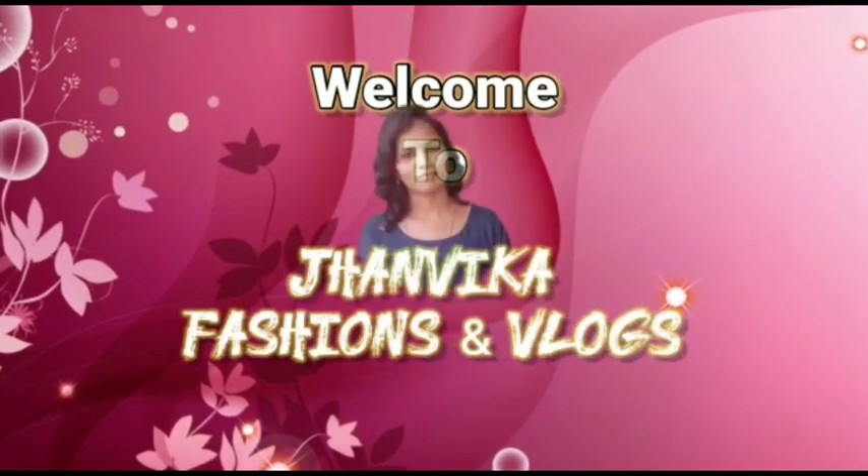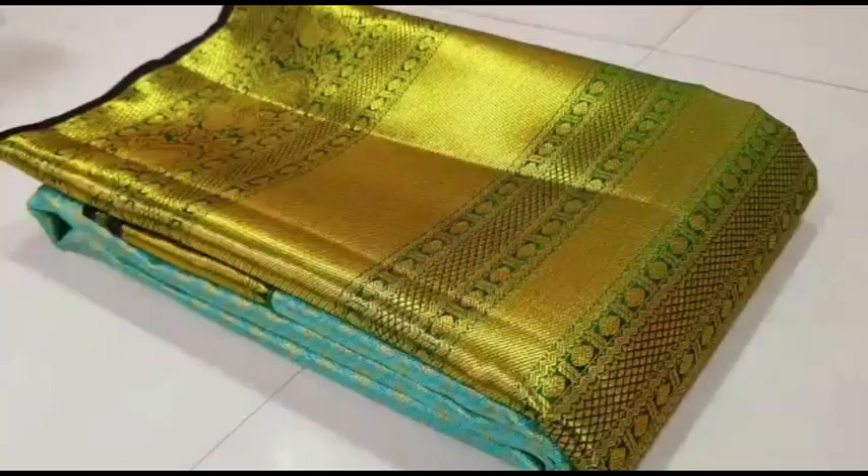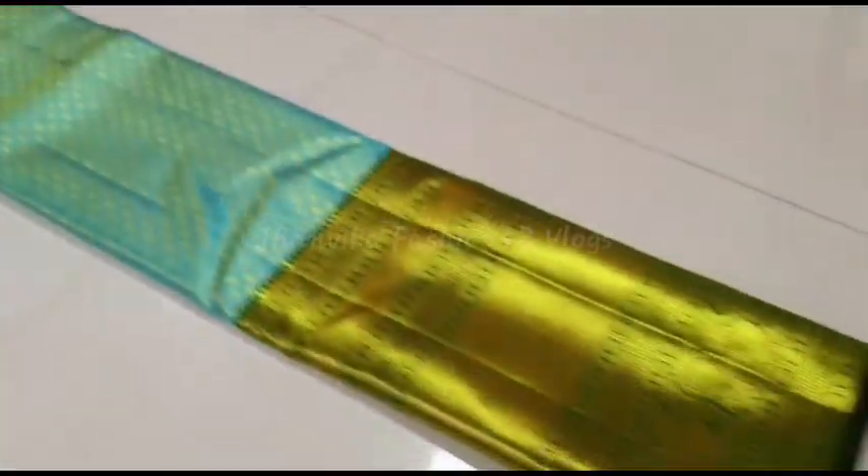Hi everyone! Welcome to Janmika Fashions & Vlogs. In this video, we have made the latest models of Kanji Pramsilk collection.